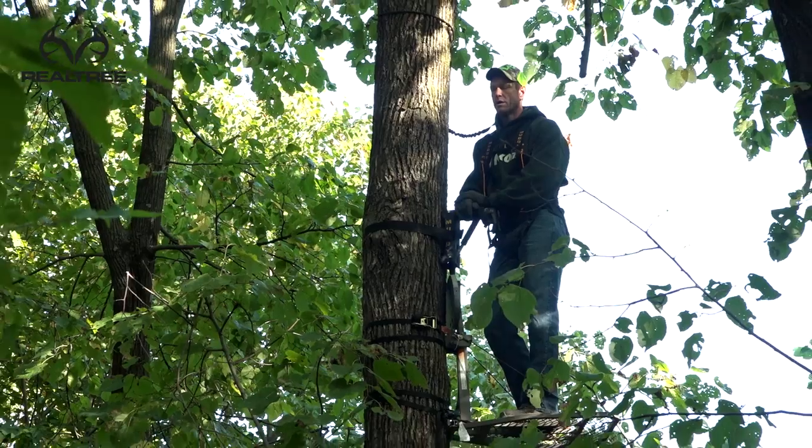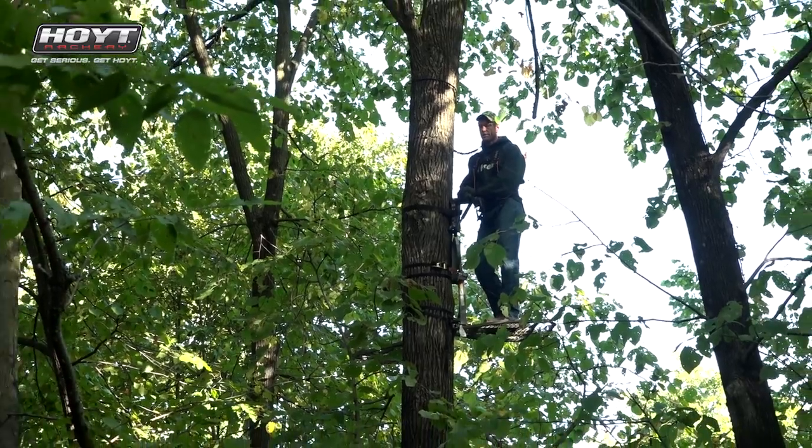Super important. I'm going to go up and get those stands down and show you how silhouetted I am up in that tree.